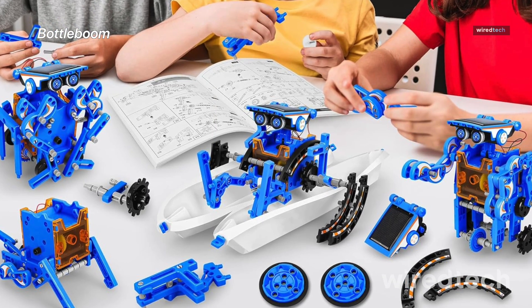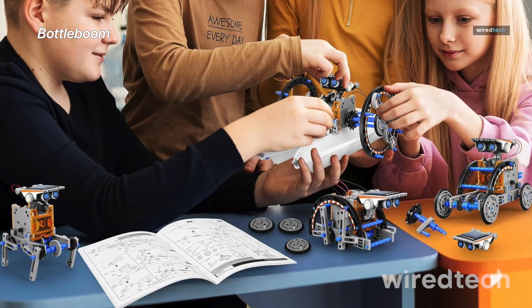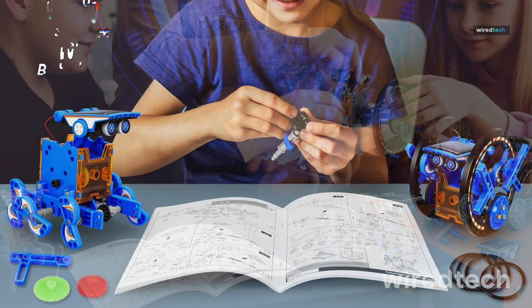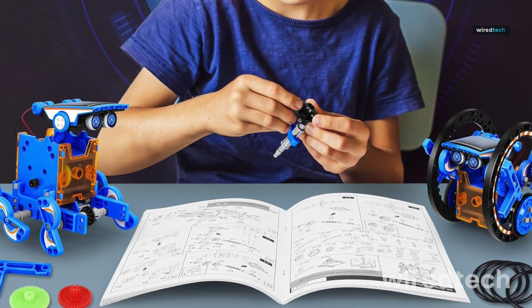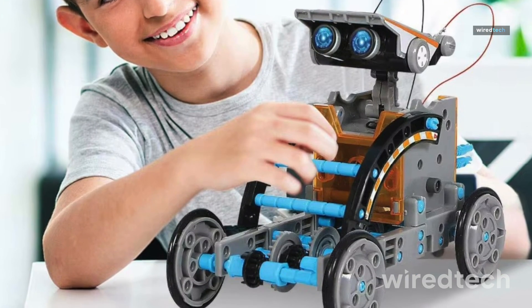STEM 13-in-1 Solar Power Robot Kit. If your kid loves building things and you want a screen-free STEM toy, this 13-in-1 Solar Power Robot Kit is a total win. It uses sunlight to operate — no batteries needed — and offers tons of different models to build, from bug-like crawlers to little tanks.